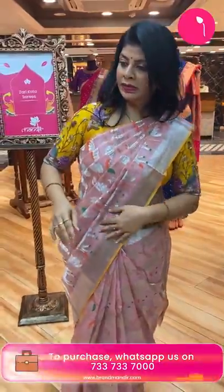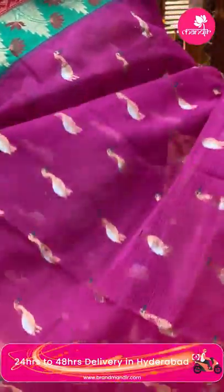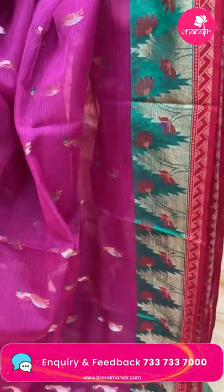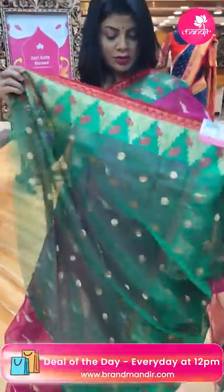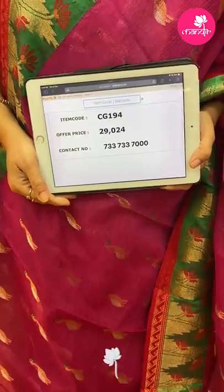Next saree — pink and green, very pretty pure zari kota. All over crane birds. Border contrast with temples and red colour border with zigzag buttas, meenakari florals and temples. Pallu — cross kadi and cross stripes pallu. Blouse contrast with buttas and border. Saree price: 29,024. CG194 is the code.